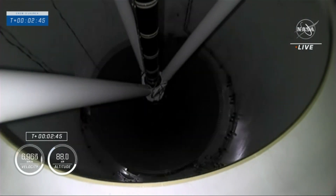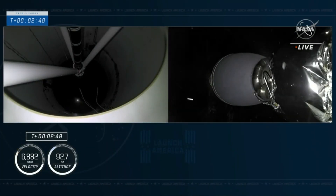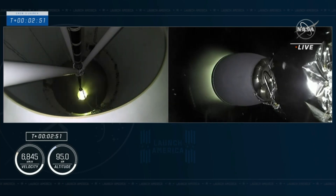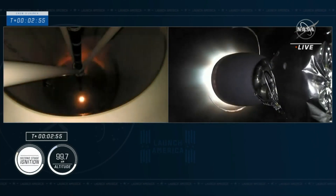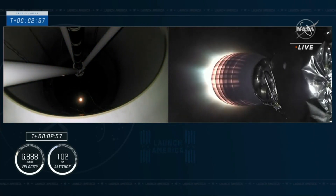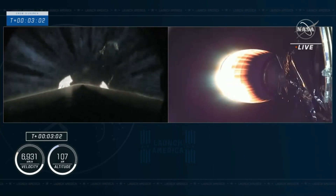Stage separation. Stage 2 Alpha. Copy to Alpha. We have ignition of the second stage. And you saw that green flash of the TEA-TEB fluid. And Crew 3 is now on their way to the International Space Station.